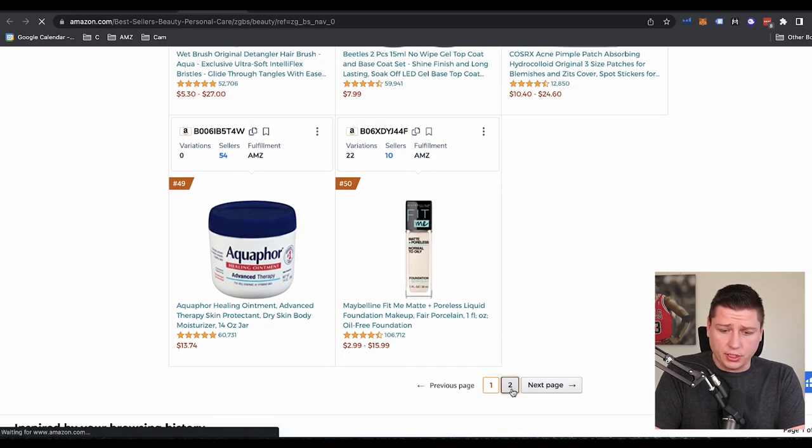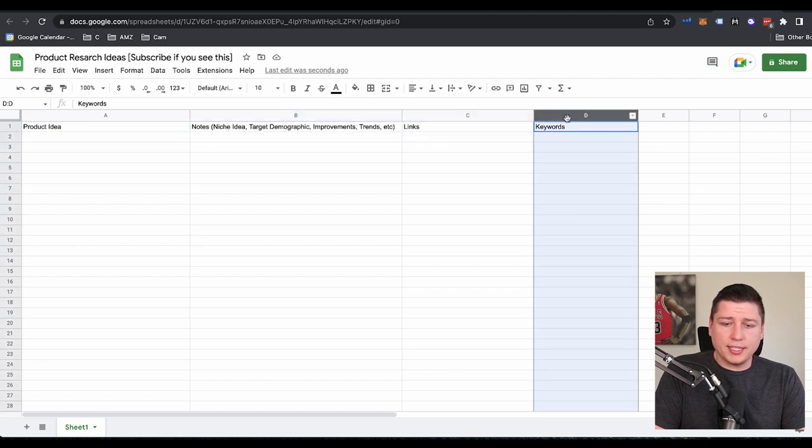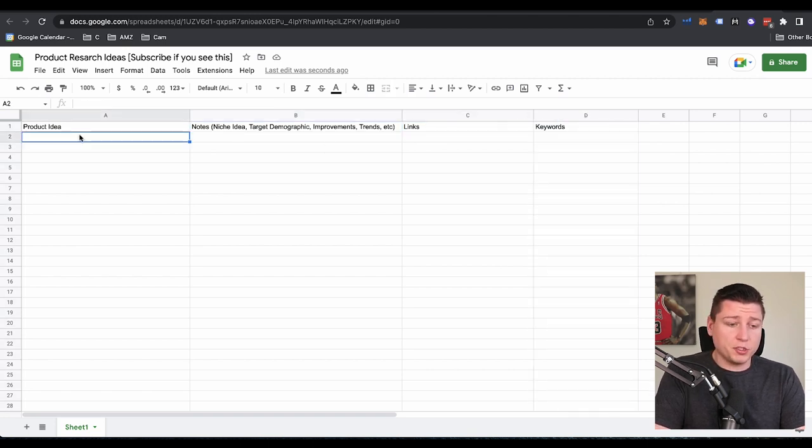So I like eyelashes — that's interesting. I'm going to go down here. I made this quick Google Sheet — essentially it's just product ideas, notes, links, and keywords. That way I have something to reference back to in the future and I can collect all my notes. So eyelashes just came up — I'll just put it down as accessories. We're going to come back to this and explore it a little bit more.